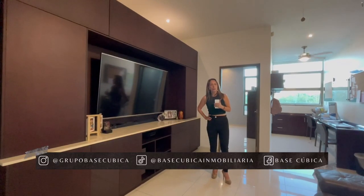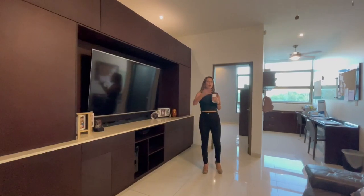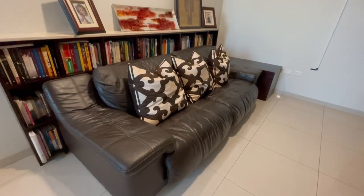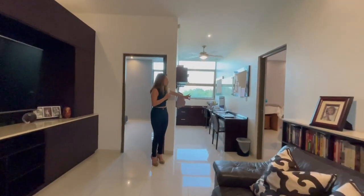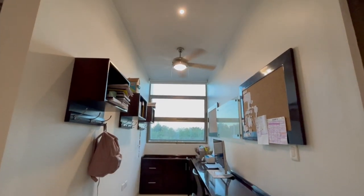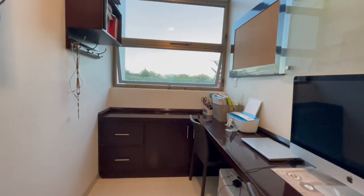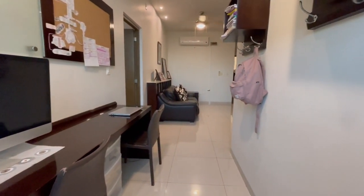Ahora nos encontramos en el área familiar de planta alta. Como puedes ver, es un área de convivencia familiar muy amplia, con buenos espacios y un espacio súper grande para poner el área de televisión. Al fondo tenemos un espacio de escritorio para poder trabajar desde casa, estudiar o trabajo. Tiene los espacios muy bien diseñados y con entrada de luz natural, lo cual es súper importante para la realización de los trabajos de todos los días.